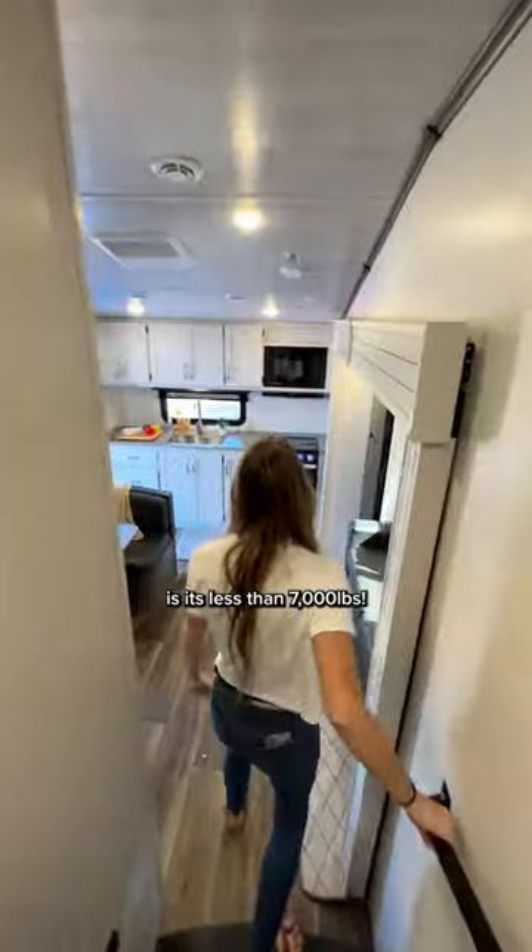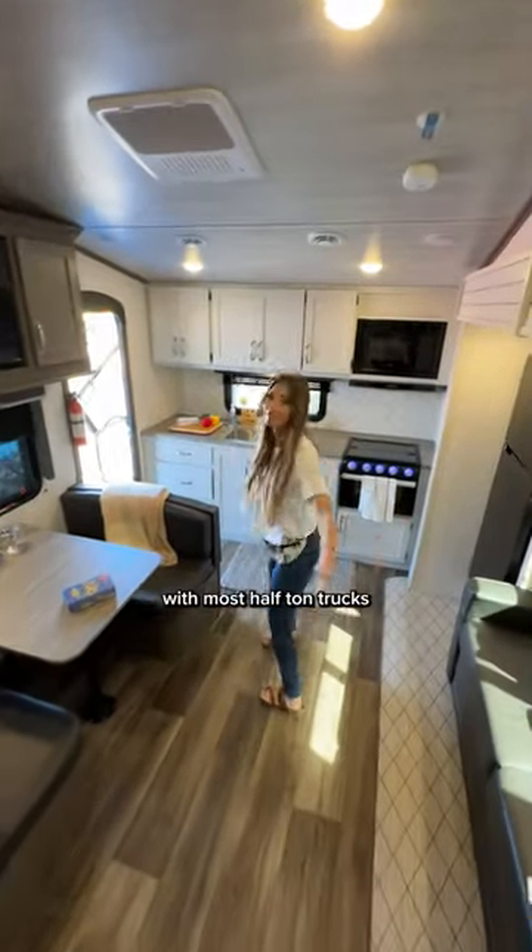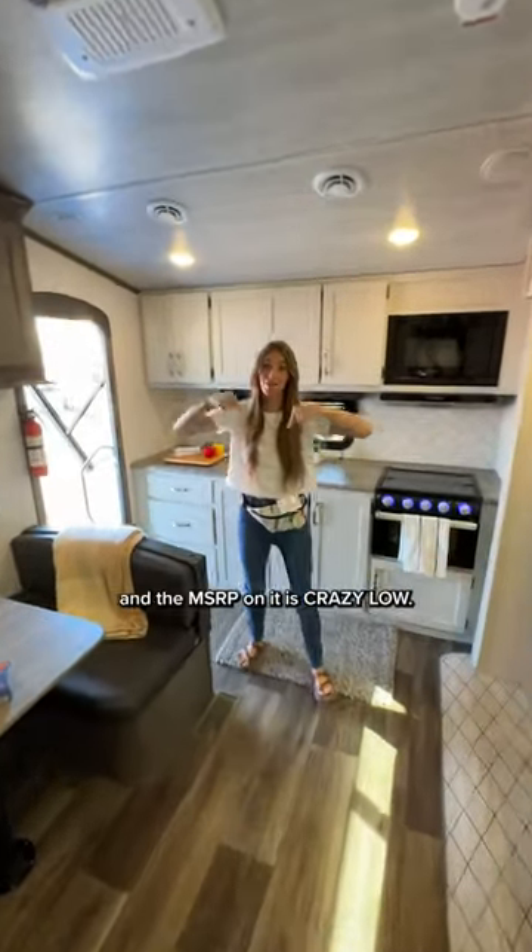What makes this rig amazing is it's less than 7,000 pounds so you can easily tow it with most half ton trucks, and the MSRP on it is crazy low.